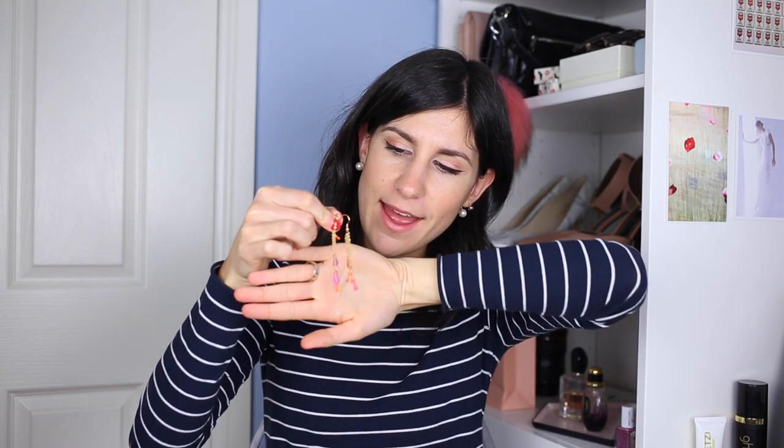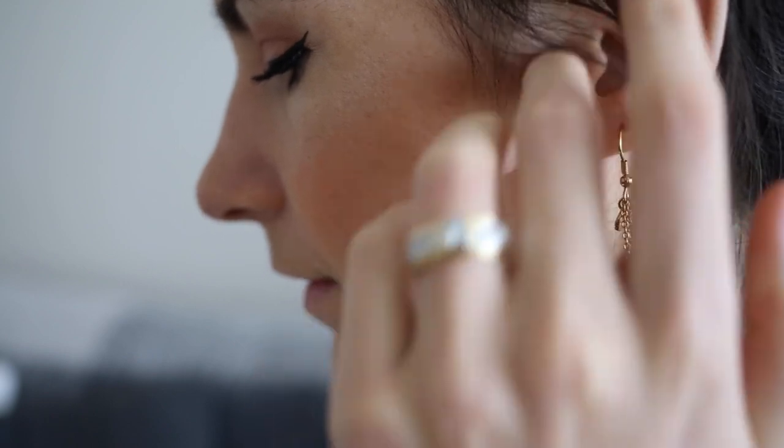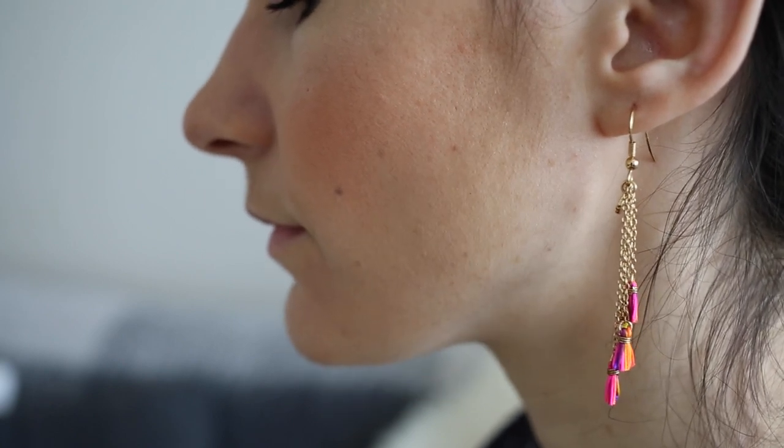And then I also grabbed a pair from Masha by Sasha — I'm not sure how you pronounce it, but they have these super fun dangly earrings with chain and they have these really bright tassels at the bottom. And I just think these are going to look really cute with just a plain, simple outfit. I really love these, and I love the little metalwork that is on the top just near the hook which you pop into your earlobe. So these are super cute.